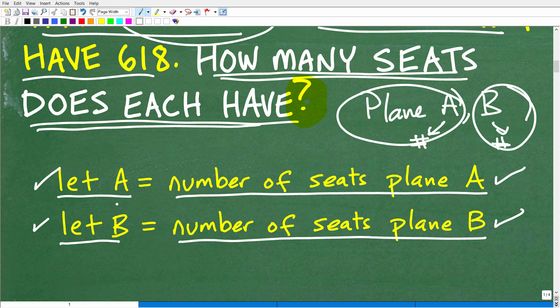We're dealing with plane A and plane B, so use those respective variables A and B. You want to use variables that make sense to you. Now, because we have two variables, we need to construct two equations. This is a basic rule of algebra: the number of equations you need is dependent upon the number of variables you are solving for.